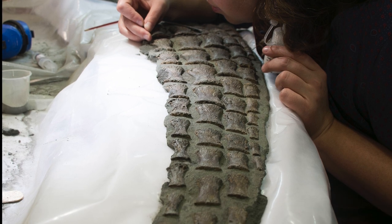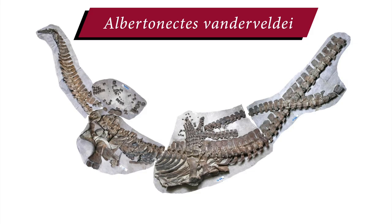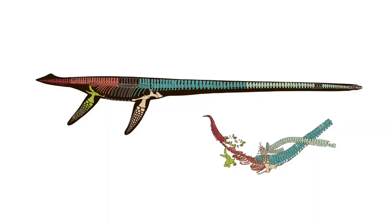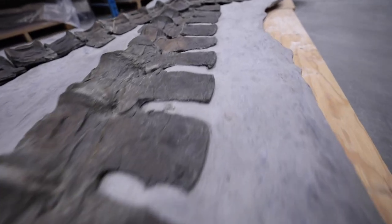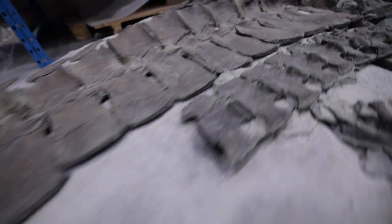Various specimens have been uncovered here in Alberta. In 2007, a brand new species was discovered: Albertanectes van der Veldei. The entire animal measured 12 meters long. The most astonishing feature was its neck — more than half the length of the entire animal at 6.75 meters. The neck is made up of 76 individual bones called vertebrae, the most of any animal, alive or extinct.